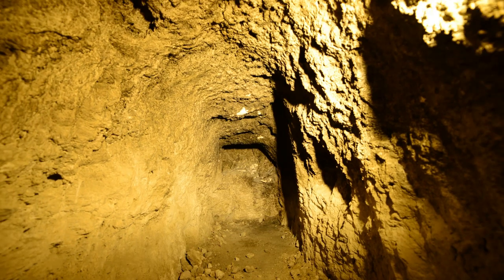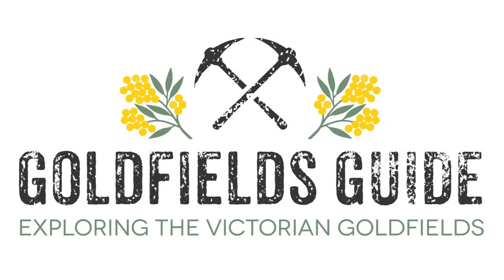If you'd like to see more videos like this one, let me know by hitting the like button. Don't forget to subscribe to Goldfield's Guide on YouTube.